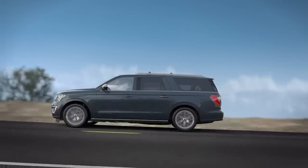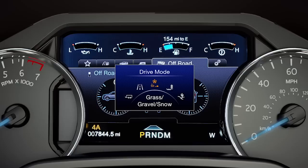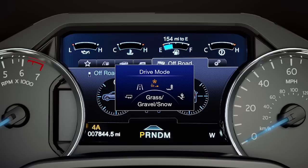Four-wheel drive vehicles offer all the previously mentioned modes, plus grass, gravel, snow mode, which is perfect for loose, wet, or slippery conditions. Sand mode, for driving on soft, dry sand, or deep gravel. And finally, mud-rut mode, for muddy, rutted, soft, or uneven terrain.